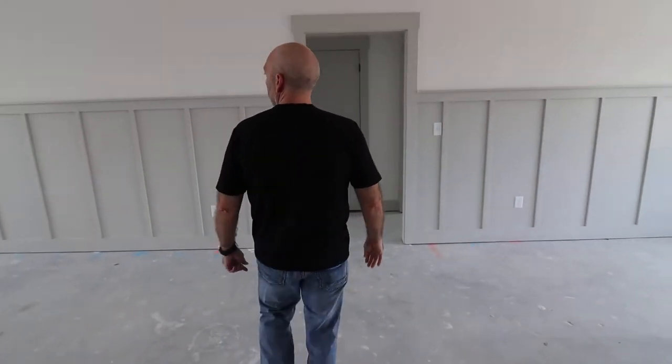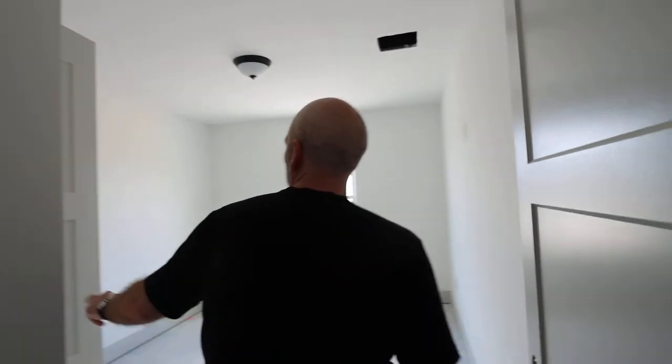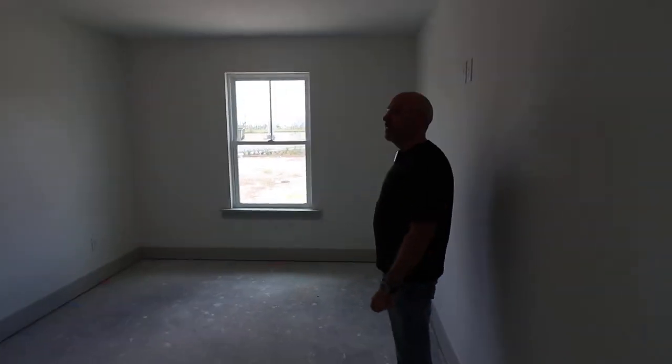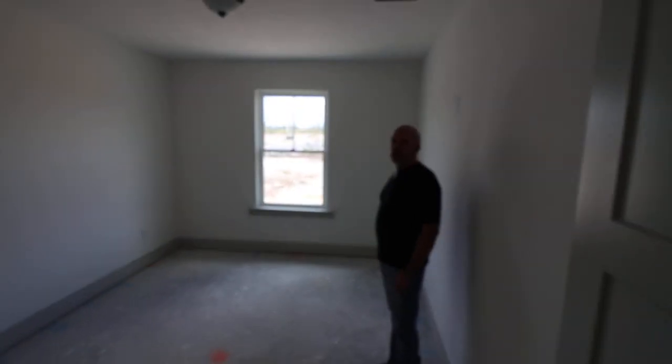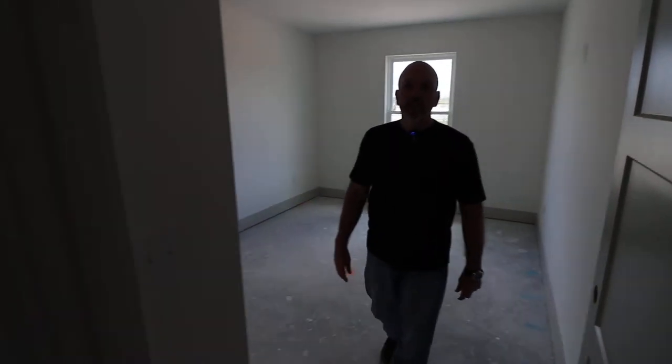On the other side, we've got the two other bedrooms. These are good-sized bedrooms — they're 11. Your standard bedroom is 10 by 10; this is 11 by 12. So it ends up being a little bit bigger bedroom than what you'd see in a standard house.